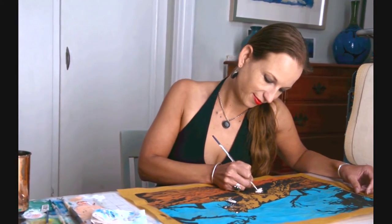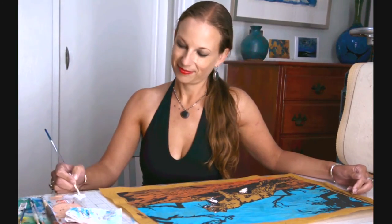This is an extremely time-consuming process, and for me, this art form truly is a labor of love.